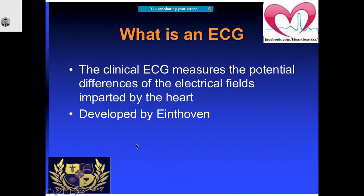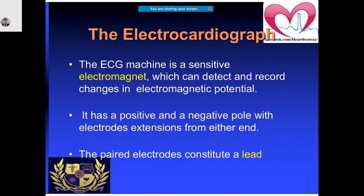As I said, Eindhoven is the one who did the first ECG, in fact. There is also what we call Eindhoven's triangle. So we will try to show that. What it actually measures is the potential difference of the electrical fields which is imparted by the heart.